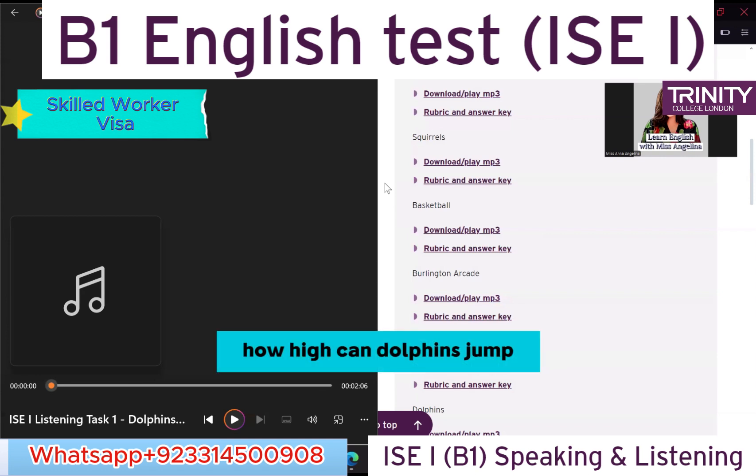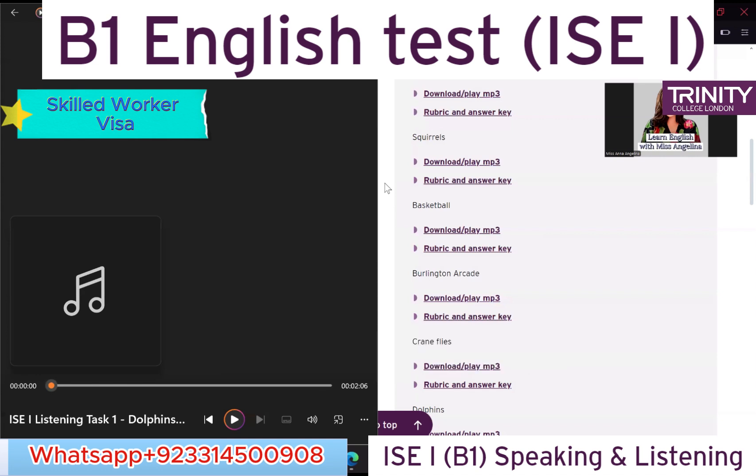How high can dolphins jump? — 60 meters. — Incorrect, six meters. You said 15 for the underwater time and six for the jump height. — He said 15, he said six. Yeah, I'm wrong.